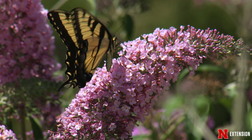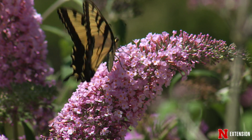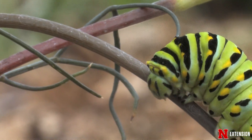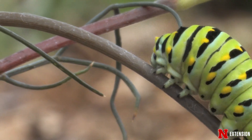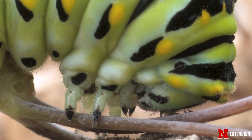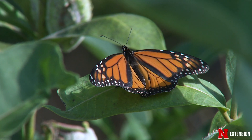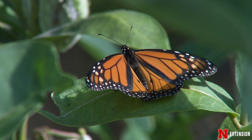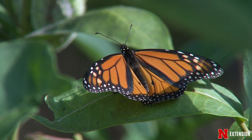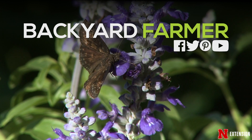We want to see butterflies and moths because some of them are really great pollinators. We have to remember both of these organisms start off as caterpillars, and caterpillars need a host plant to survive and grow. So plant those flowers for your butterflies and your daytime flying moths, and plant a lot of host plants that you don't mind getting eaten. Give those little caterpillars a break and enjoy the butterflies.